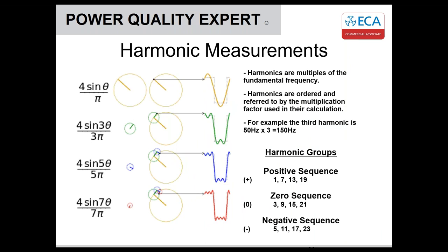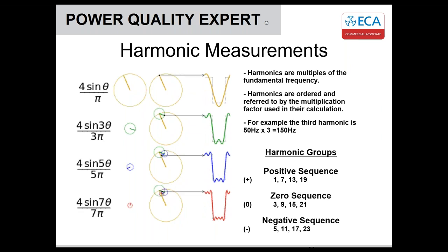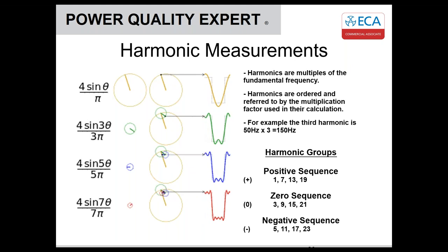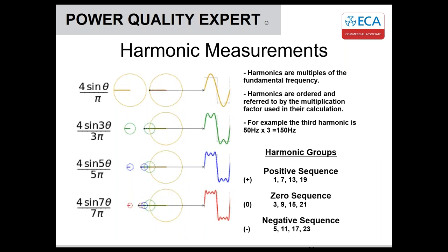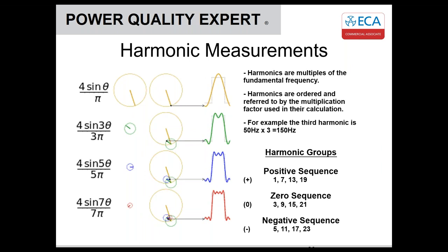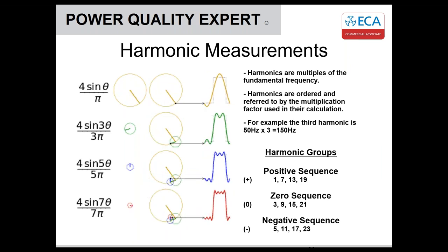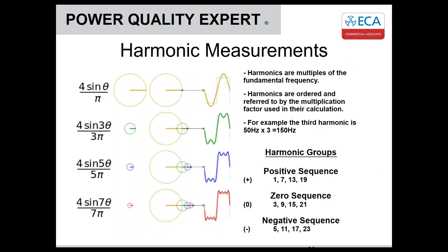Each harmonic is a multiple of the fundamental. The third harmonic, which everyone commonly refers to, is three times 50, which is 150 Hz. We can group harmonics into different sequences. Negative sequence harmonics go in reverse of the phase and could have a braking effect on a motor — negative torque. This causes the motor to draw additional fundamental current to reach the intended speed, potentially causing nuisance tripping and long-term motor damage.